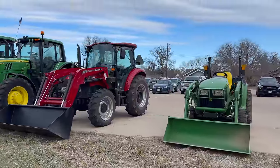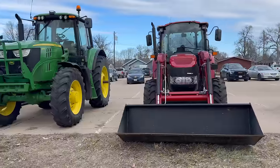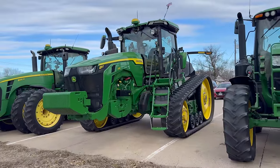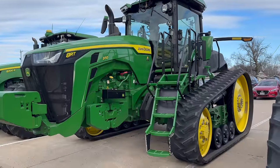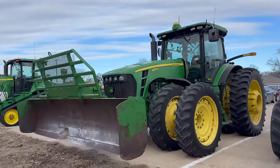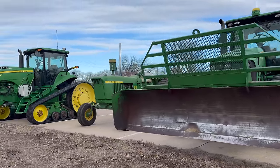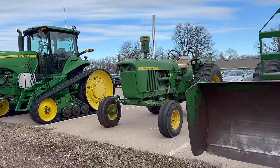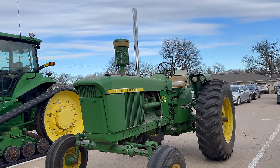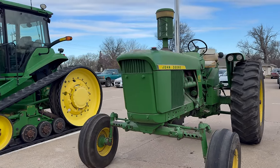We have quite the showing of tractors. Small green ones. We got a little Case with a loader on it. I love the tracks and I like that step shape there. That is super cool. We've got an 8320 with a pusher on the front. And look at this — this is what I hope our 4020 looks like, all cleaned up. Gage would love that chrome stack.